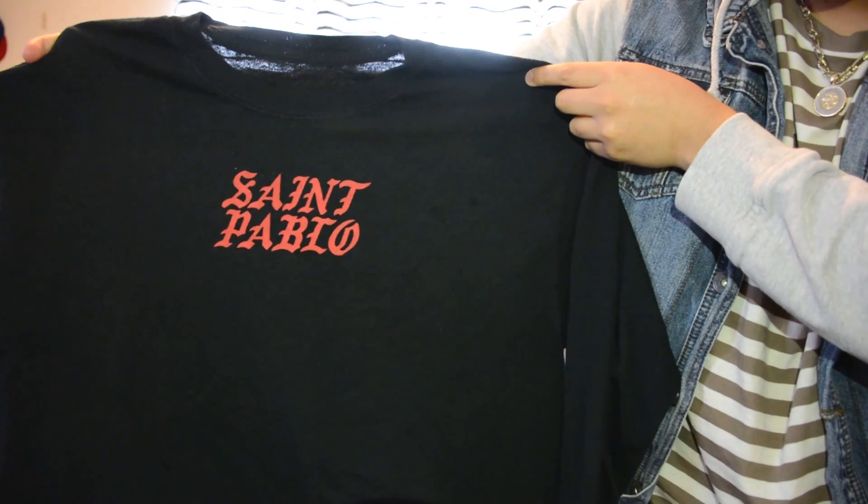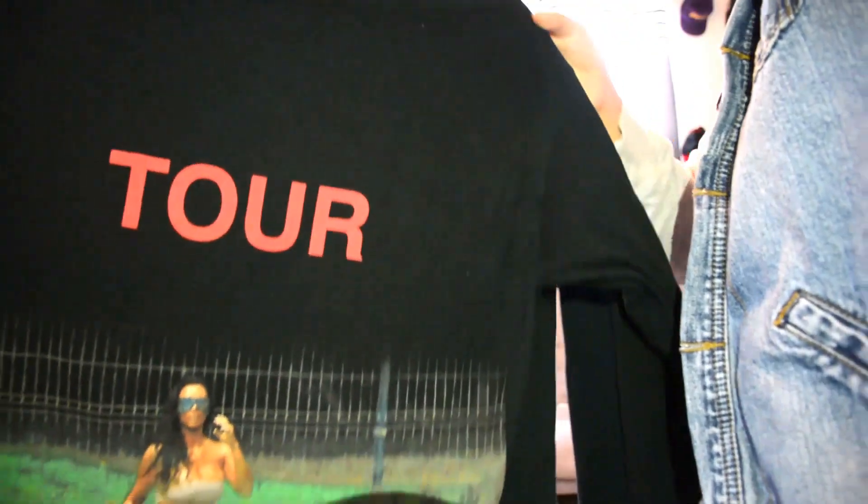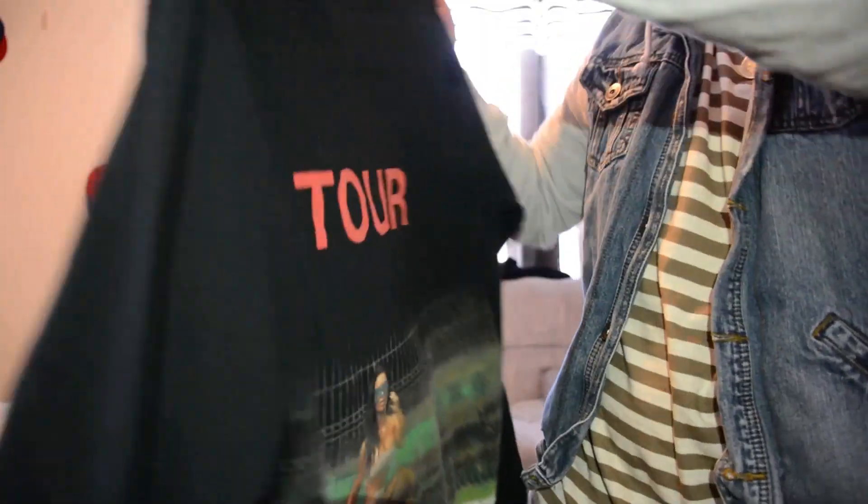The second shirt that I wear a lot is a long sleeve — it's the Saint Pablo Kanye West tour shirt. Shout out to my cousin Eddie because he had the VIP pass, so we got to go first in line and he ended up getting this for me. I like the print and the whole shirt, but I think it would be so much better if it wasn't printed on Gildan, because if you're spending 70 dollars plus you want good quality, not something cheap you can get for 5 bucks.